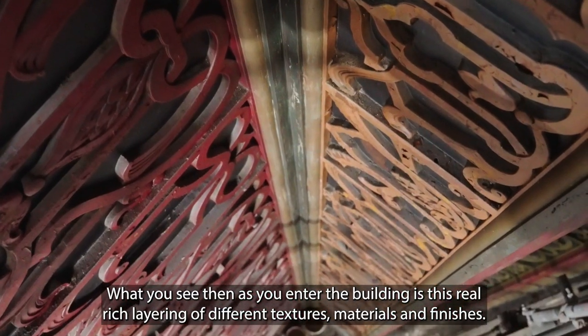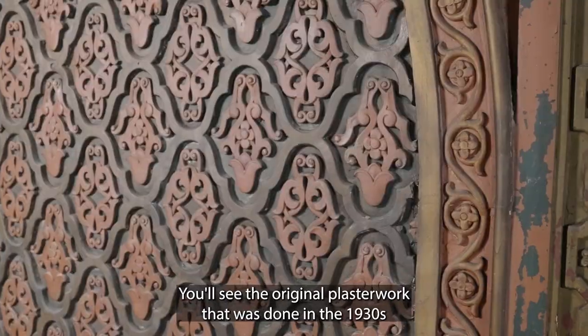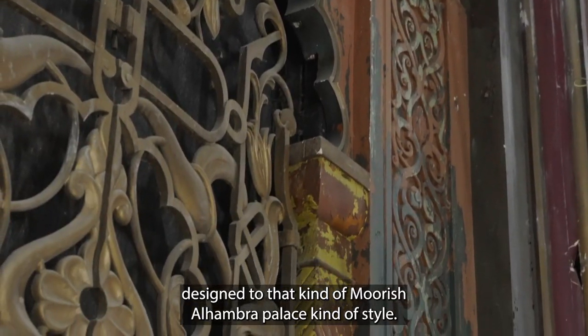What you'll see as you enter the building is this real rich layering of different textures, materials and finishes. You'll see the original plasterwork that was done in the 1930s, designed in a kind of Moorish Alhambra Palace style.